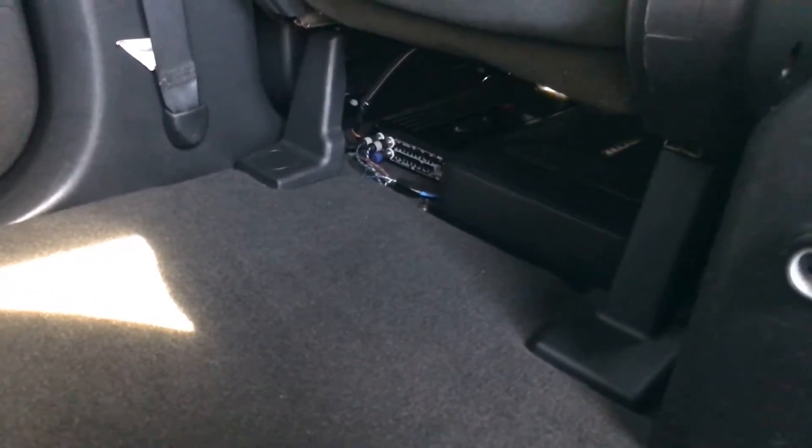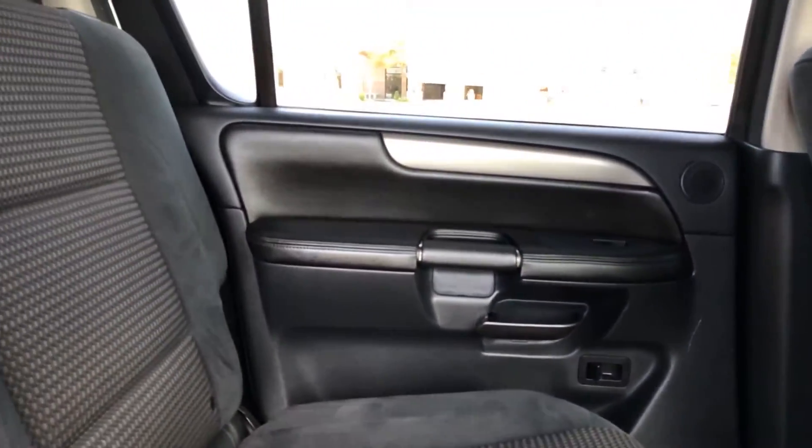It does have a kicker sub under there. The backs of the seats have not been kicked, scuffed up, or damaged. The material of the seats is in great condition — no tears or anything like that.